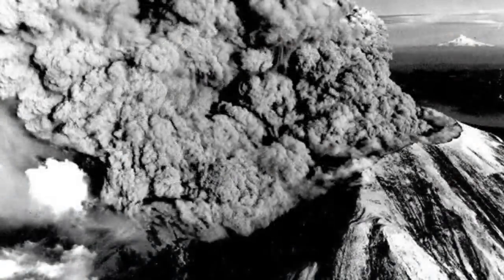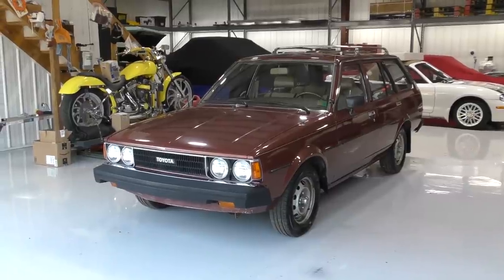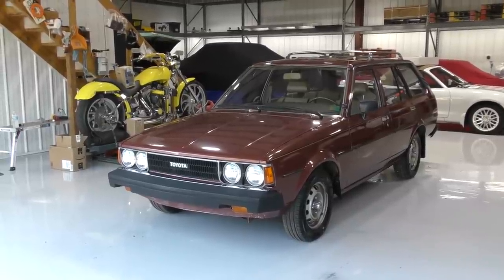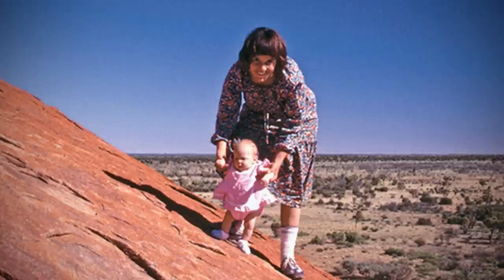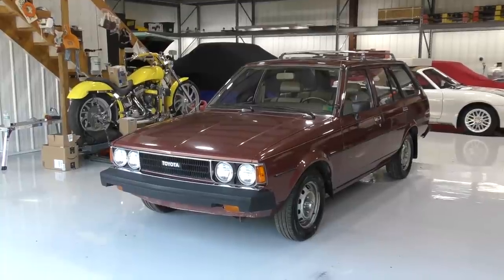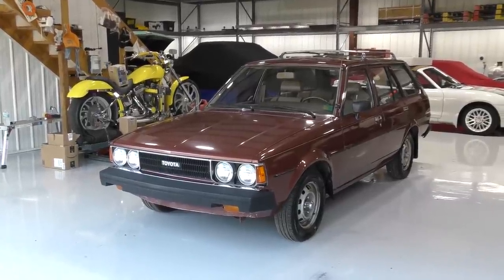Mount St. Helens erupted - that was a pretty big deal at the time. John Lennon was shot and killed by Mark David Chapman. Unlike the guy who shot Reagan, I think Chapman is still in jail. In Australia, remember that whole 'dingo ate my baby' thing? That was the year that happened - baby Azaria Chamberlain disappeared from a campsite at Ayers Rock. Nobody believed the mother, but later on they found evidence it was true - a dingo really did take the baby.